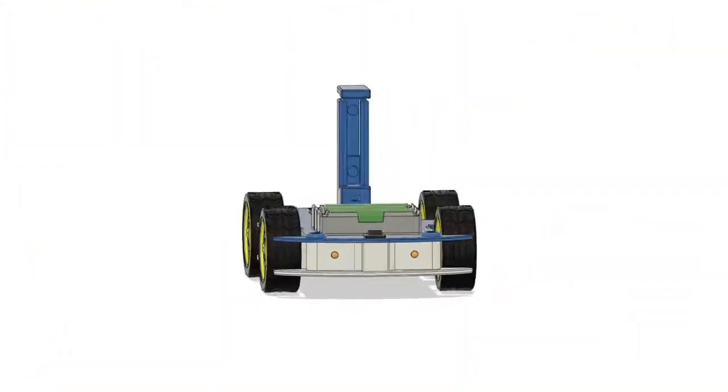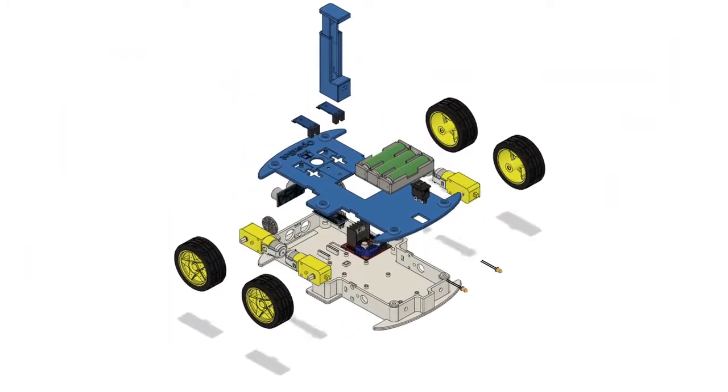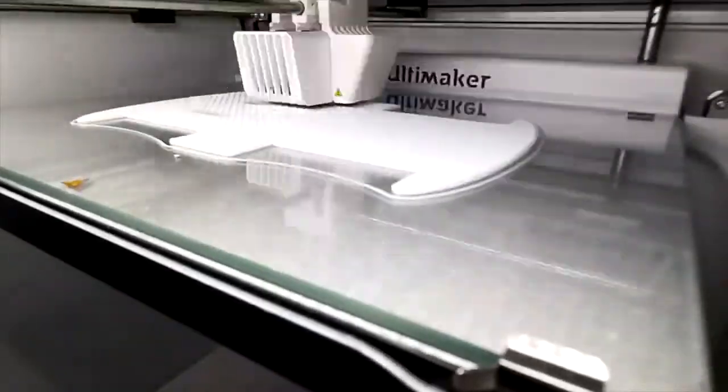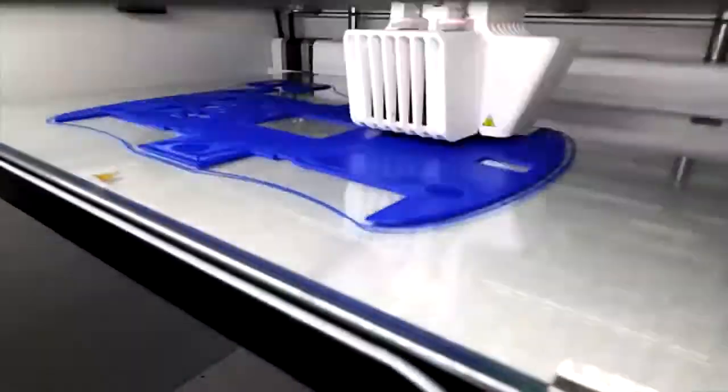We have designed a body for a wheeled robot which relies on low-cost, readily available hobby hardware. The total cost of building such a robot is only fifty dollars. We release our design for free to the community. The body consists of several 3D printed parts; the bottom shell houses all the electronics.